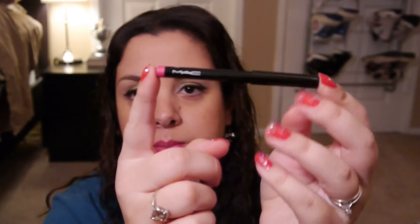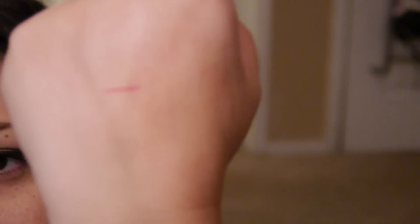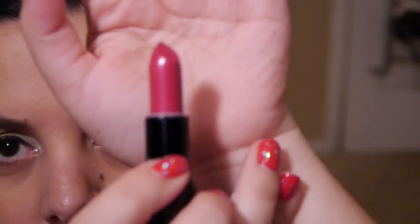The lip pencil is a little one, and this is going to be in the color Great Catch. It's kind of like a hot pink — really pretty. And then the lipstick is going to be called Lickable. This is really pretty too. I love pinks, so I had to get this.